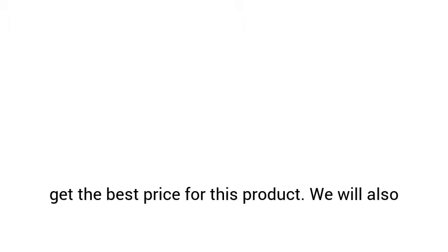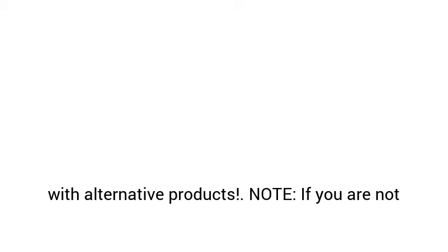In this article we will tell you about the features, what people are saying about the product, and will also help you get the best price for this product. We will also tell you whether this is the best choice, and we will tell you about other choices that you have with alternative products.